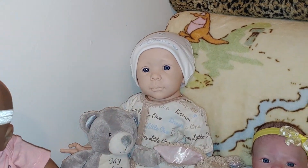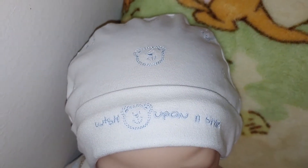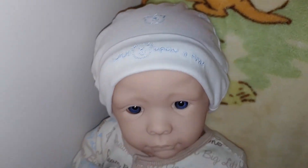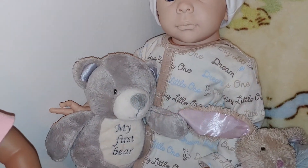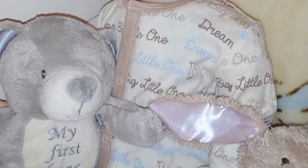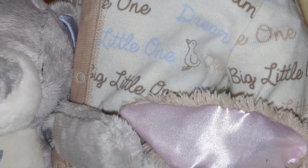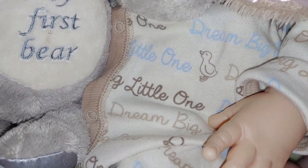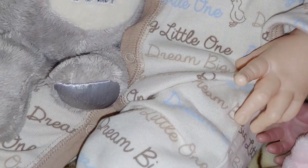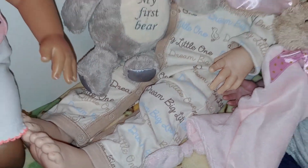And behind her is Taryn. He has on a little hat that has bears, and he's holding my special bear. And he is in blue and brown, and he has birds — little birds. And he says 'dream big.' He's in his little romper. So adorable.